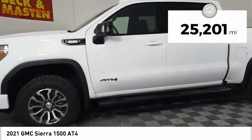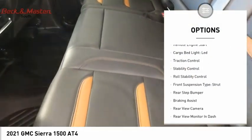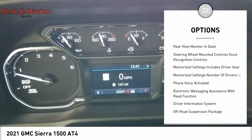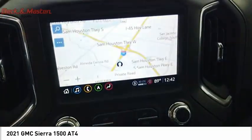This vehicle has less than 30,000 miles. Here are some of this vehicle's great options: power windows with safety reverse, hill descent control, remote engine start, cargo bed light, LED, traction control, stability control, roll stability control, front suspension type strut, rear step bumper, and braking assist.